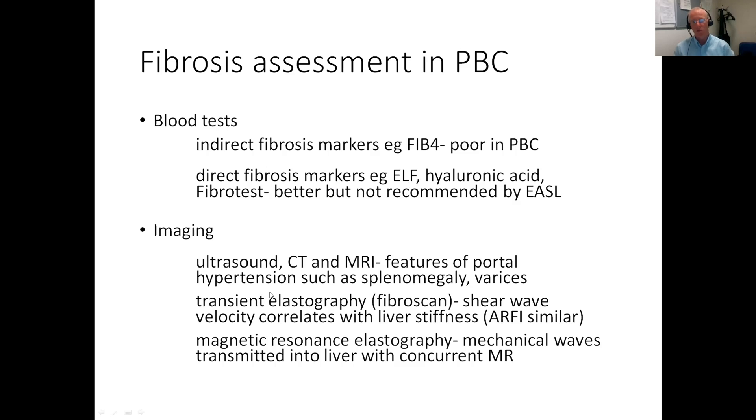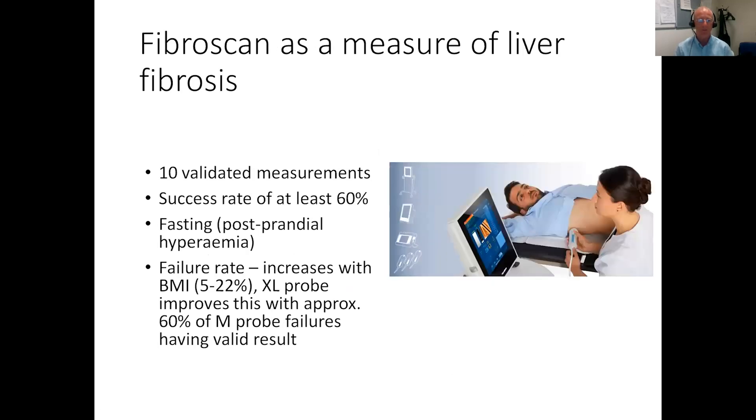Imaging with ultrasound, CT or MRI can certainly demonstrate cirrhosis and evidence of portal hypertension. More recently, Fibroscan, which measures liver stiffness, has been used in multiple liver conditions including PBC and is certainly the likeliest way forward in the longer term. MR elastography is expensive and not as widely available as Fibroscan. Fibroscan can be carried out in clinic; it does have limitations depending on patient size, but the XL probe has definitely improved the success rate of Fibroscan assessments.